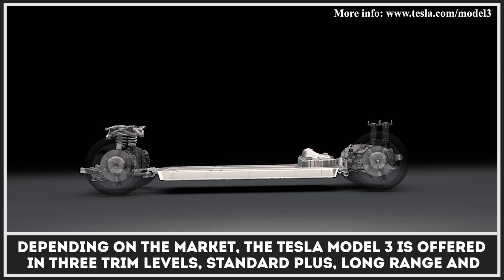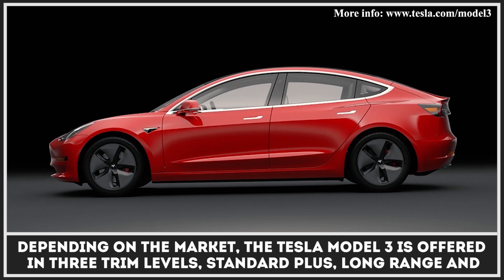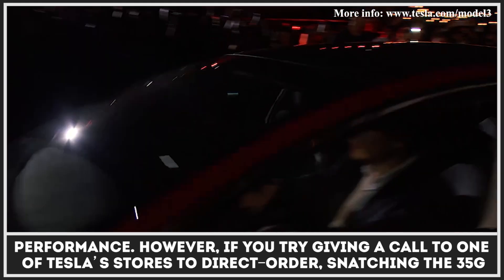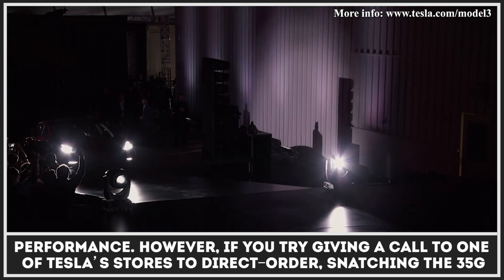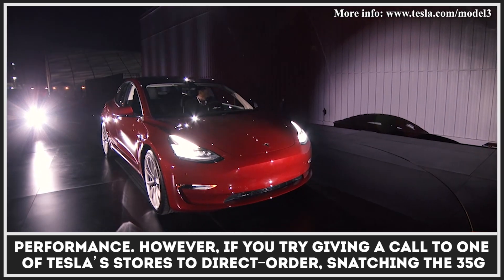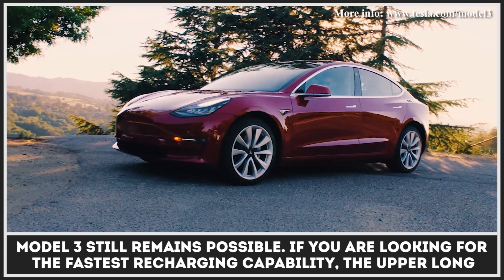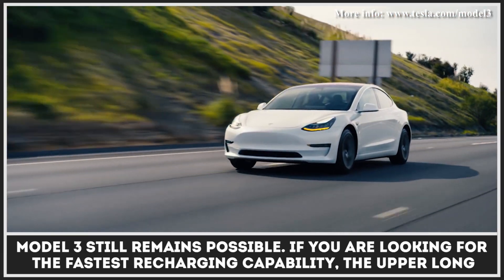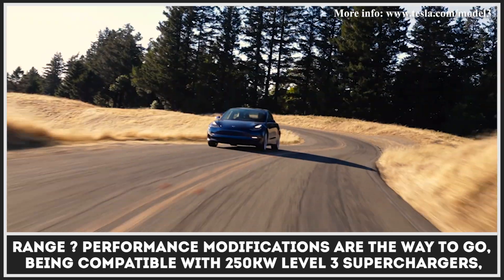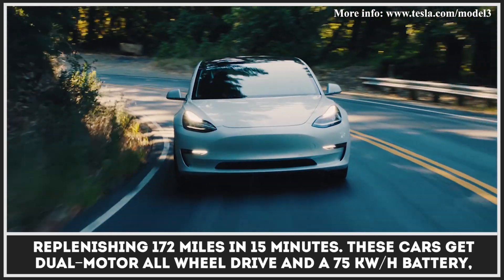Depending on the market, the Tesla Model 3 is offered in three trim levels: Standard Plus, Long-Range, and Performance. However, directly ordering the $35,000 Model 3 still remains possible. If you are looking for the fastest recharging capability, the upper Long-Range and Performance modifications are the way to go — being compatible with 250 kWh Level 3 Superchargers, replenishing 172 miles in 15 minutes.